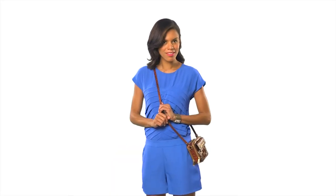This is the Brahman Jules Crossbody. Don't be fooled by its size — the Jules Crossbody functions as a wallet and a handbag.